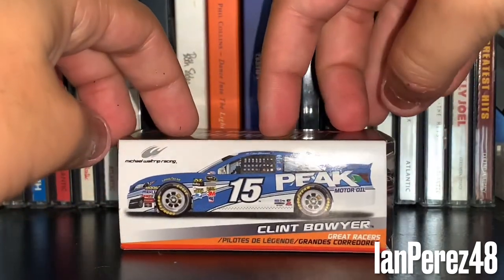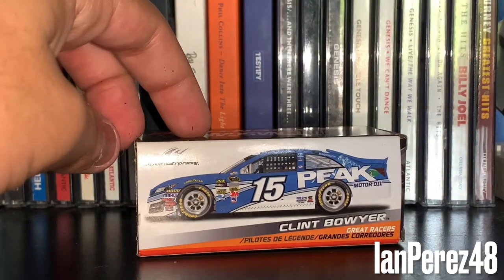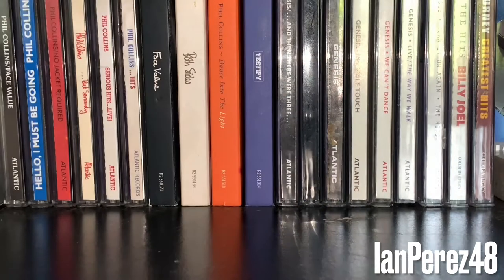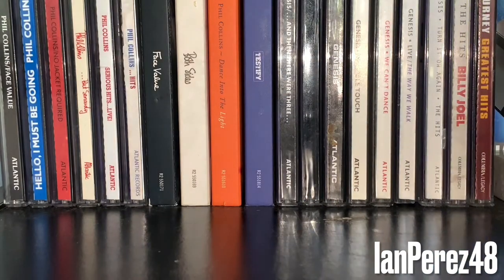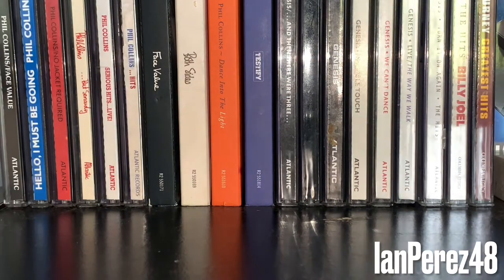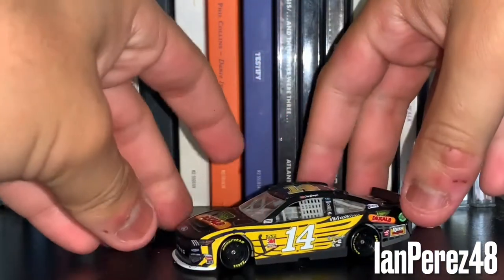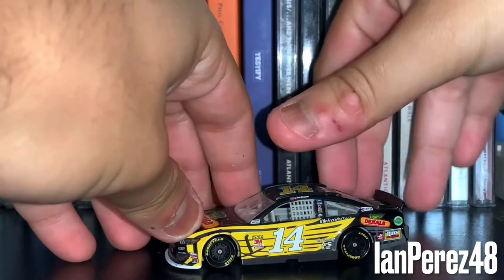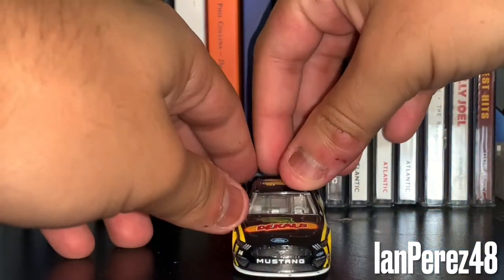The Peak schemes have always been one of my all-time favorites, not only for Clint Boyer but for the sport in general. Next up and finally for Boyer, this is Clint Boyer's 2019 DeKalb hashtag MyFarmMyYield Ford Mustang from Stewart-Haas Racing.